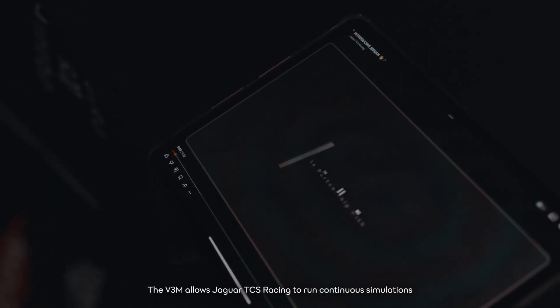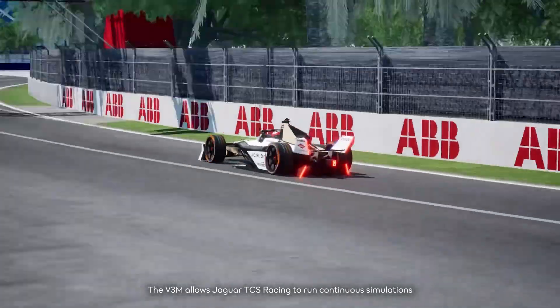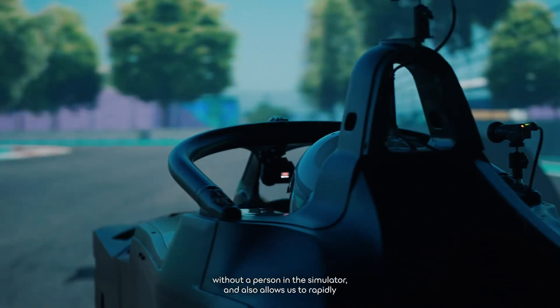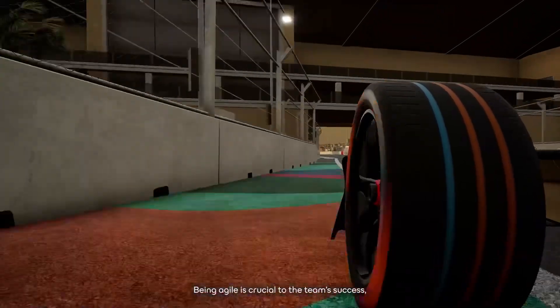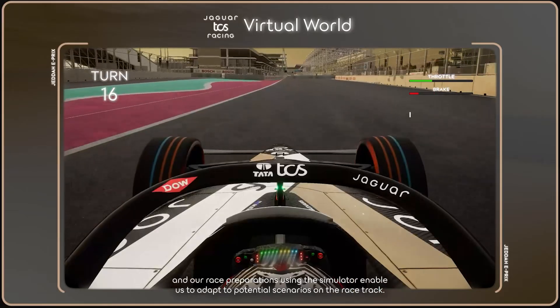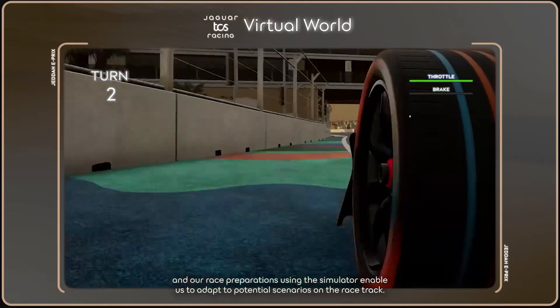The V3M allows Jaguar TCS Racing to run continuous simulations without a person in the simulator, and it also allows us to rapidly and robustly validate any changes to our developmental software. Being agile is crucial to the team's success, and our race preparations using the simulator enable us to adapt to potential scenarios on the race track.